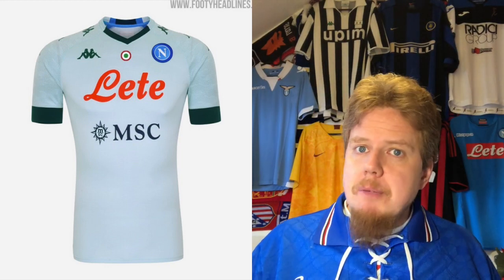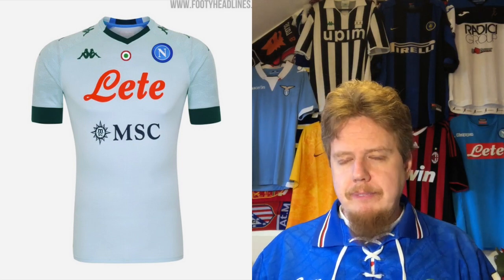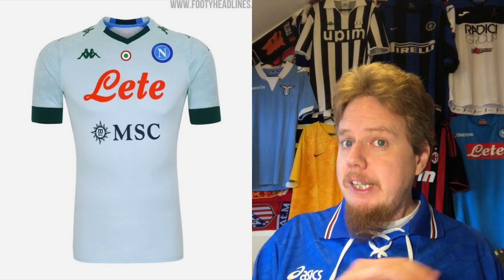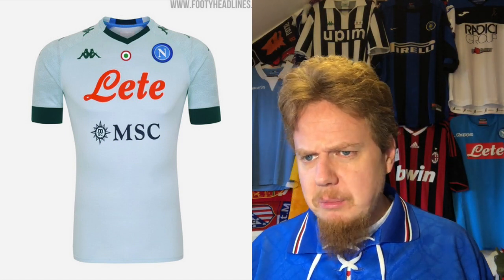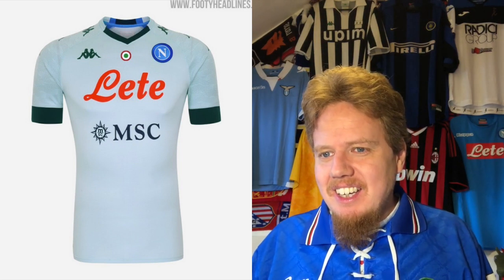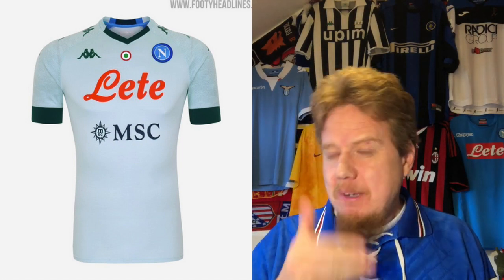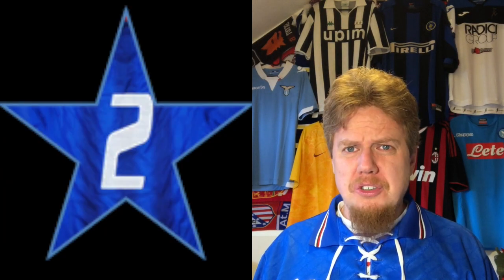The away jersey — I understand it even less. Why can't Napoli just have a white jersey? Instead we have the color du jour: last season we had earthy green, now we have light minty green with dark/forest green. I don't get it, and then you have a little bit of the club's colors on there. This is a mess, Napoli — you can do so much better. Two stars.